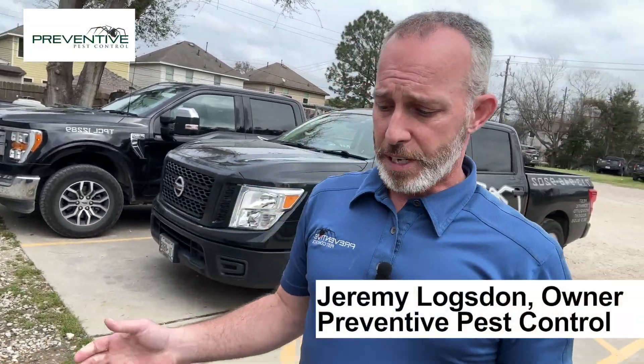Jeremy here at Prevent and Pest Control. We did a video just like this last year around the same time. Today's March 4th, 2024, and we've come out to our parking lot here — and what do we find?